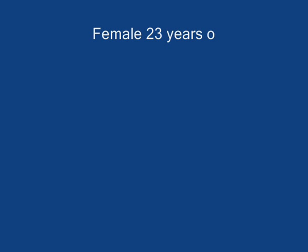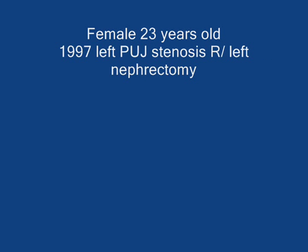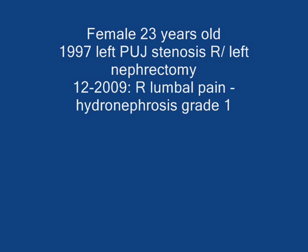In this case, we will discuss a 23-year-old female who was diagnosed with a left UPJ stenosis, significant, and she got a left nephrectomy.